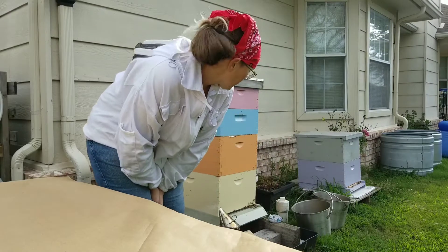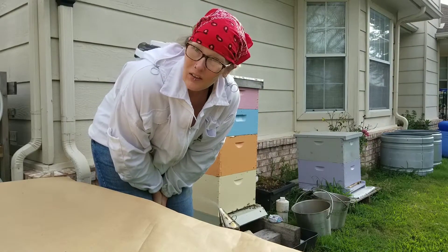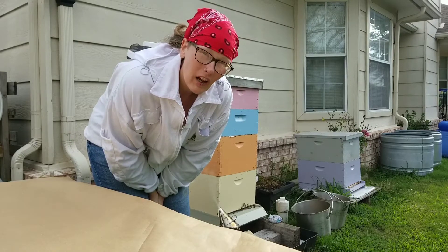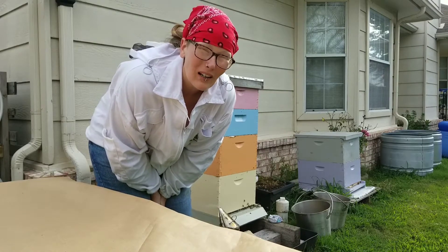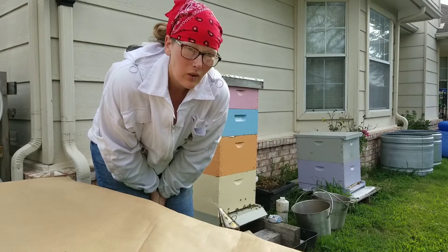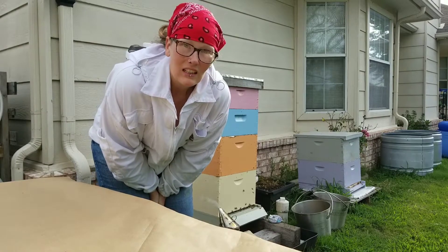I'm about to get into the bees. The problem I'm going to have is that I don't have a mic, so I can't really talk to you. I'll have to talk to you before and after or if I take a break in between. I'm about to check Alpha Hive first and see if they have any wax moths, because that's what we found in the honey that we just took off some of those frames that we collected a couple weeks ago.